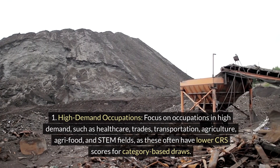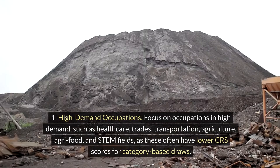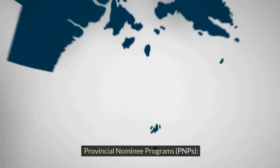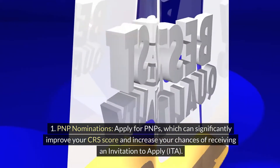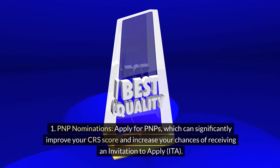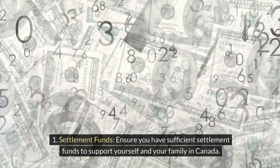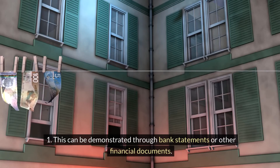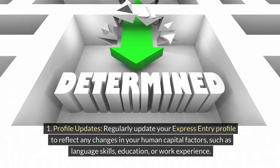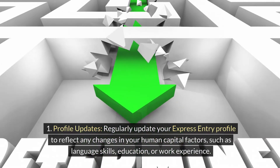Focus on high-demand occupations such as healthcare, trades, transportation, agriculture, agri-food, and STEM fields, as these often have lower CRS scores for category-based draws. Applying for Provincial Nominee Programs (PNPs) can significantly improve your CRS score and increase your chances of receiving an Invitation to Apply (ITA). Ensure you have sufficient settlement funds and regularly update your Express Entry profile to reflect changes in your language skills, education, or work experience.